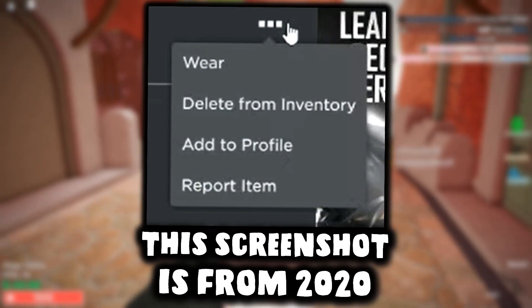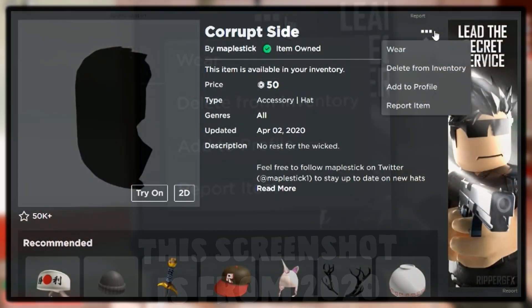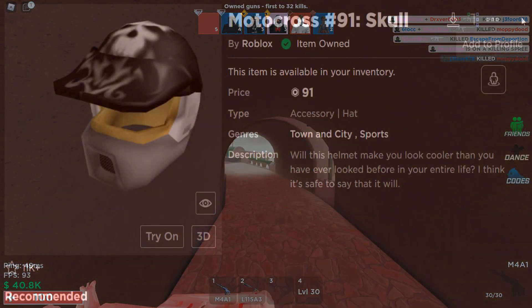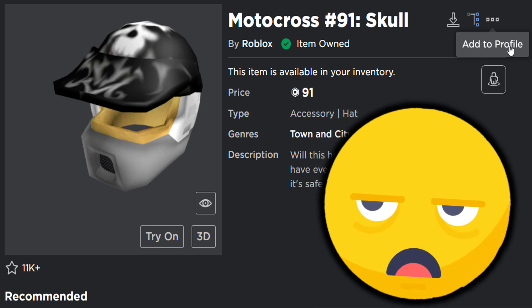You could wear it on your avatar, you could delete it from your account, if it's a limited you could sell it, and I believe at one point you could report items as well. However, all of those options have now been removed except for 'add to profile', pretty much making this settings option kind of obsolete. Adding accessories to your profile is kind of cool, but also kind of pointless.